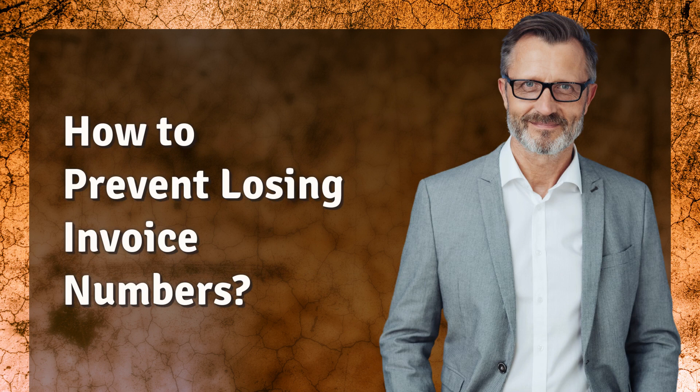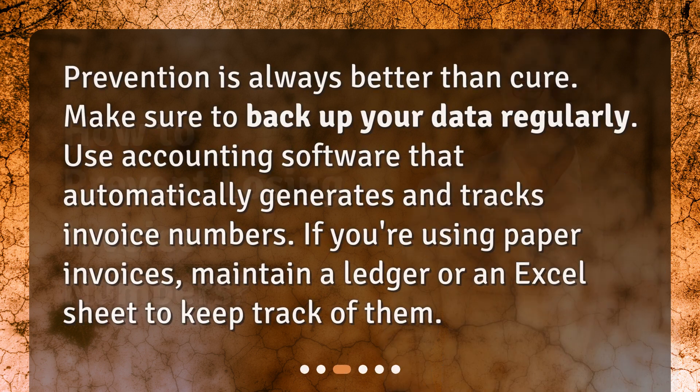How to prevent losing invoice numbers? Prevention is always better than cure. Make sure to back up your data regularly. Use accounting software that automatically generates and tracks invoice numbers. If you're using paper invoices, maintain a ledger or an Excel sheet to keep track of them.